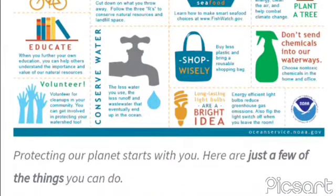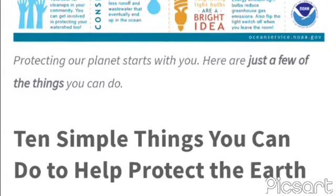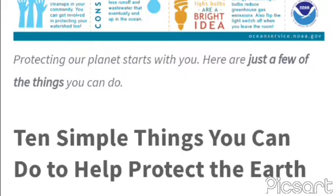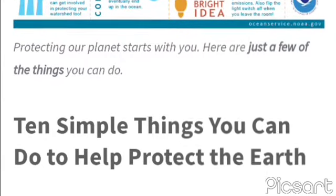Bike more, drive less — use a cycle instead of vehicles. Reduce, reuse, recycle: cut down on what you throw away. Follow the three Rs to conserve natural resources and landfill space.